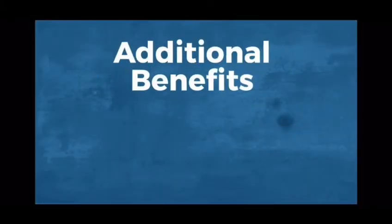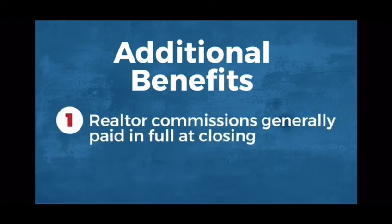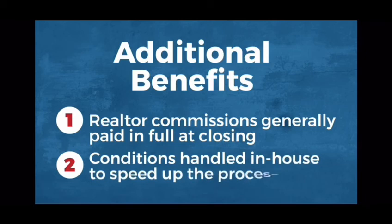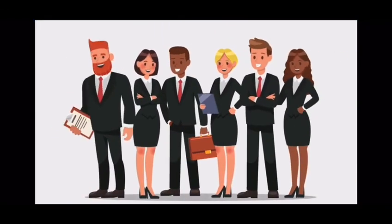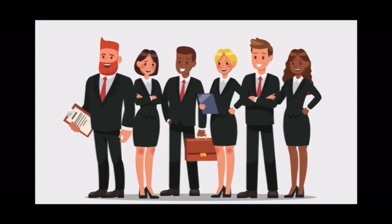Here are some additional program benefits: realtor commissions are generally paid in full at the time of closing, keeping your realtor network happy. Credit and construction conditions are cleared in-house, so there's no need for a second submission, speeding up the process and reducing paperwork for everyone. And you'll be supported throughout by your dedicated OTC team — experienced specialists ready to work with you one-to-one.